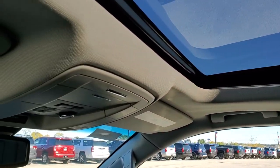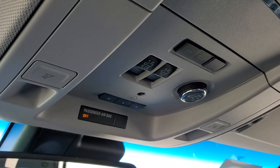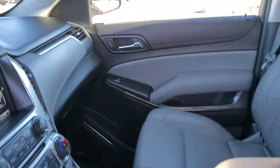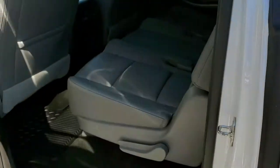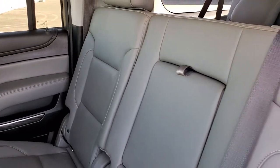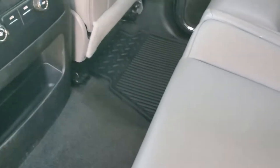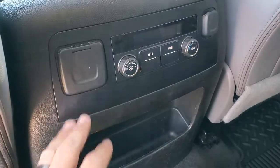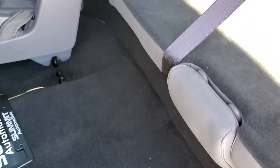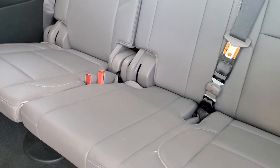It does come with the power sunroof. The headliner is in excellent shape. Up here you get your HomeLink buttons for garage door and security systems, sunroof controls, rear gate controls and map lights. You do get SOS and OnStar capabilities in that rear view mirror. The back seats are just as nice as the front seats — no rips or tears back here. It does have the LATCH child safety system. Factory all-weather floor mats back here, a 110-volt 150-watt plug-in, and rear air controls as well. The third row seats fold up as well — no rips or tears, really nice condition.